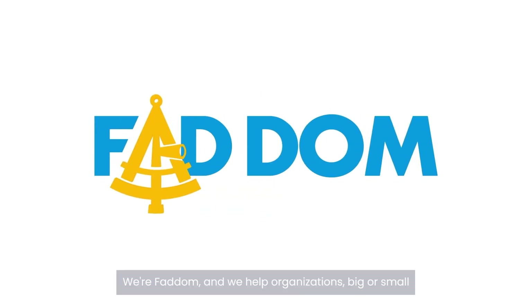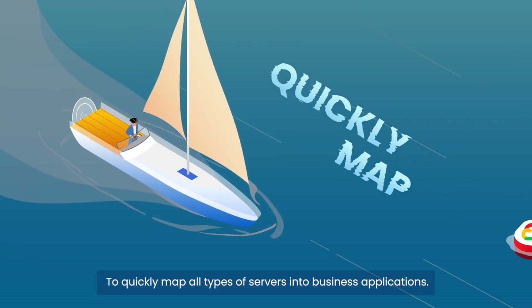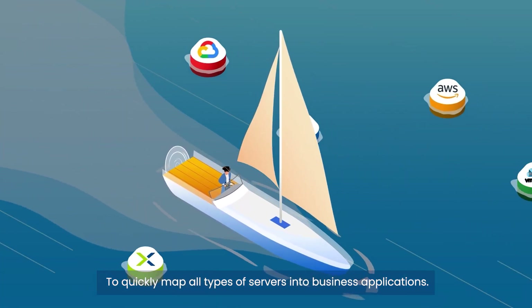Ahoy! We're FATIM, and we help organizations, big or small, to quickly map all types of servers into business applications.